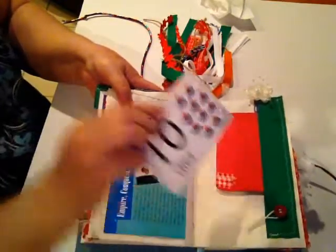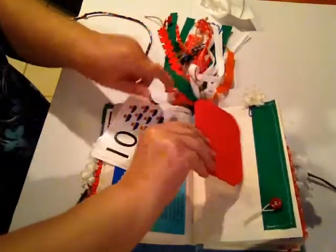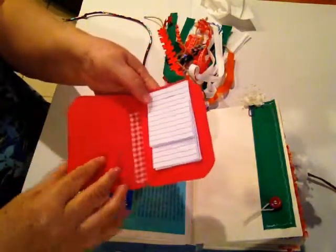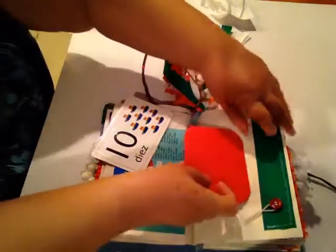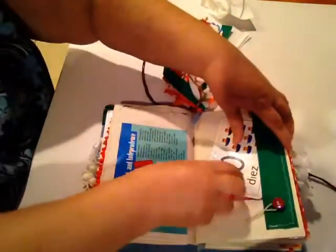There's a vocabulary card — the number 10. I created a little folder so more thoughts could be written in here or more information. I did put a little bit of washi tape — I need to use more of that, I like the way it looks. More writing area and then a vocabulary card.